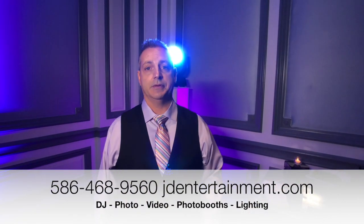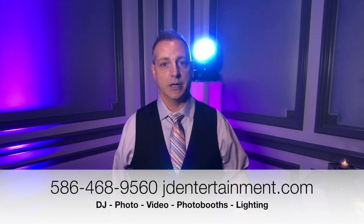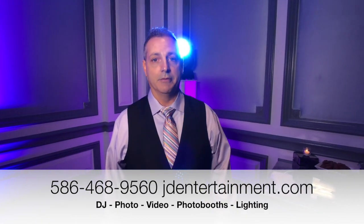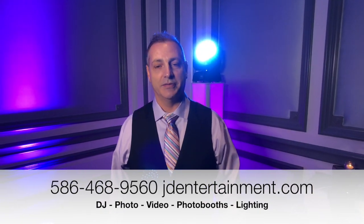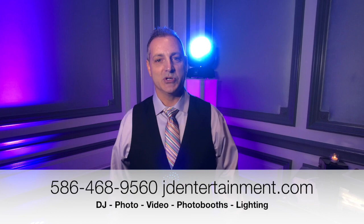A little something different, not everyone does it, so I just wanted to show you that's in our arsenal as well. Feel free to contact us at the number below, and make sure you follow us and like us. Appreciate you watching, thank you.